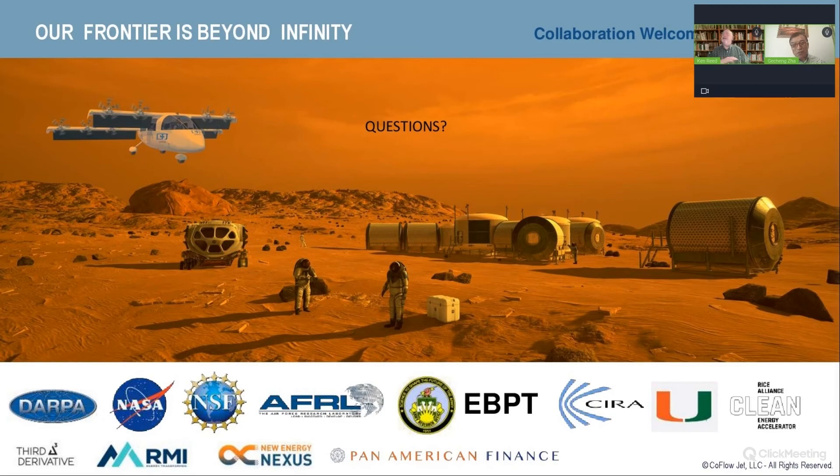We welcome collaboration. If anybody is interested or fascinated by this topic — because I truly think this is revolutionary — I can't think of any technology in my lifetime that has changed aviation so much, made it more efficient, increased range while minimizing environmental impacts, and in fact erasing some environmental impacts.